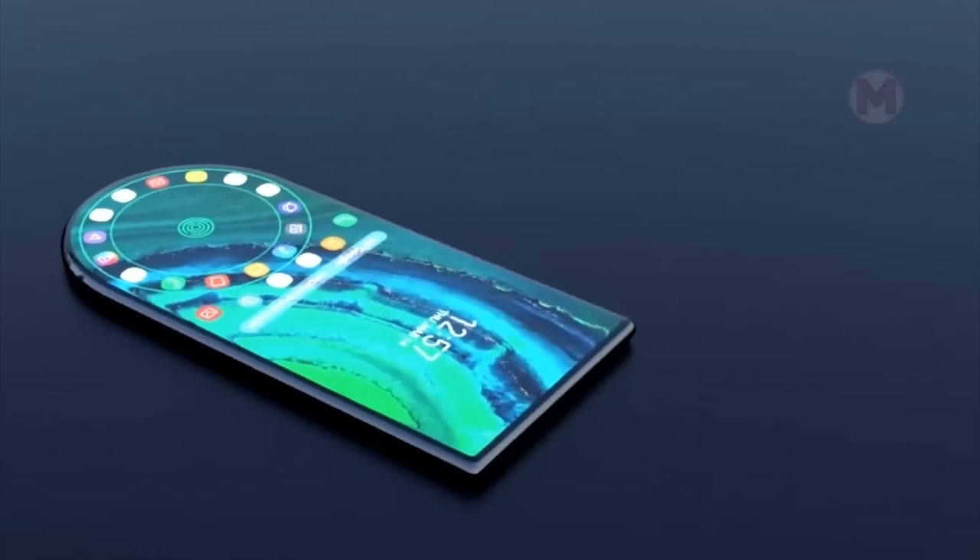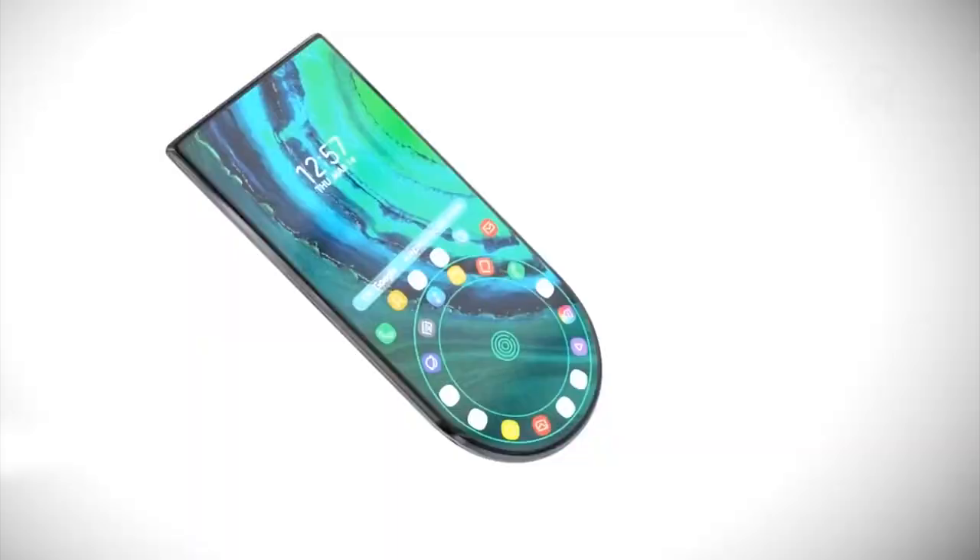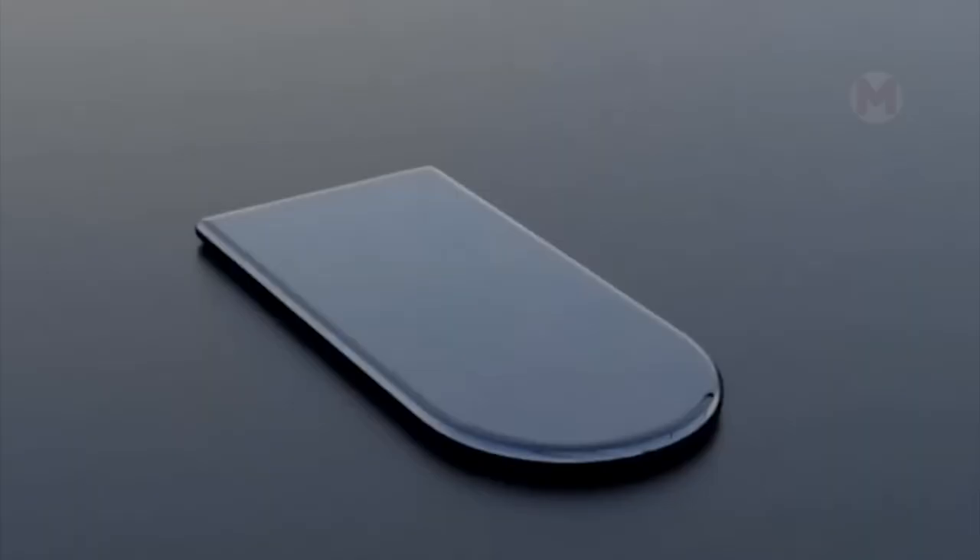Samsung has introduced a new concept for the phone of the future. Who knows? One day it may become an improved model called Galaxy S30+.